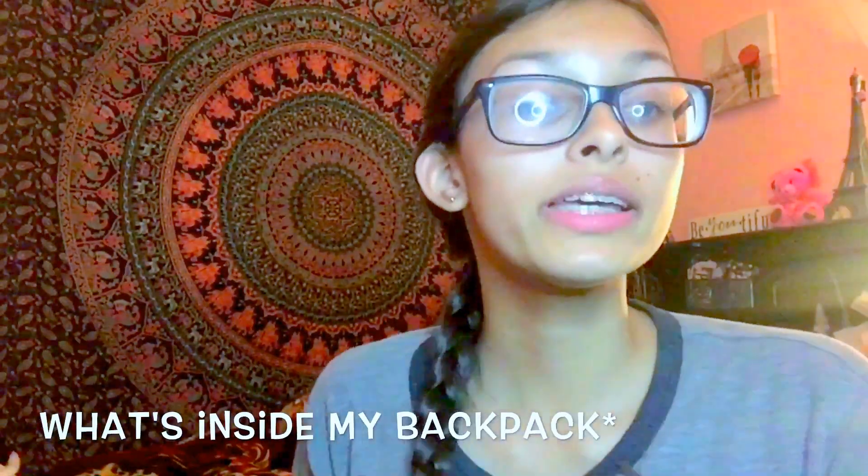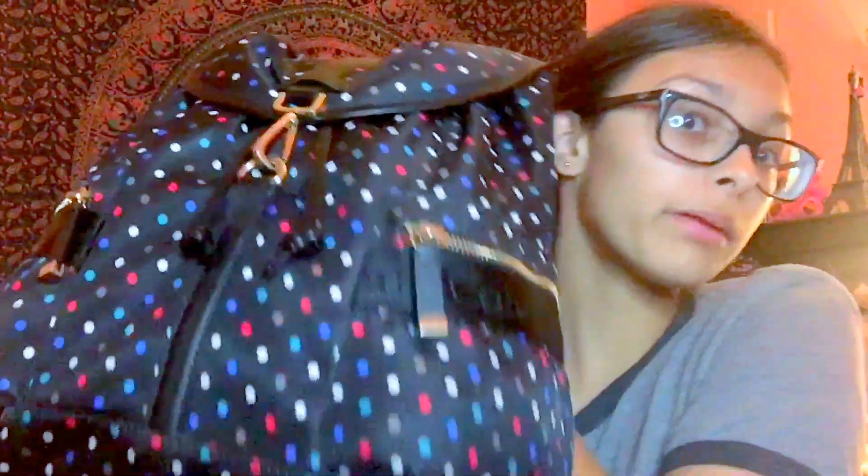Before this video starts, I just want to say shoutout to my case best friend — you should totally go subscribe to her too, she has a channel. Hey guys! This week's video is a what's in my backpack. I thought I did one of these but I guess I didn't. Let's get on with what's inside of my backpack — it's a Calvin Klein backpack.